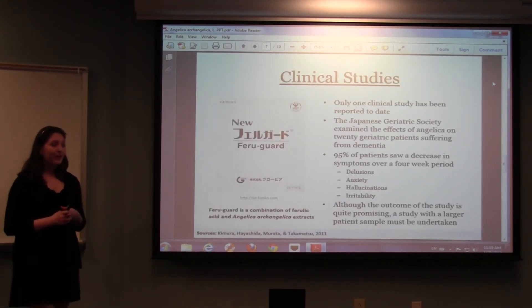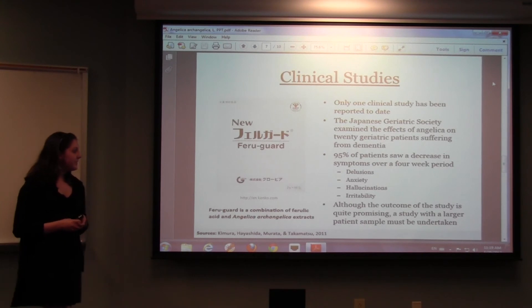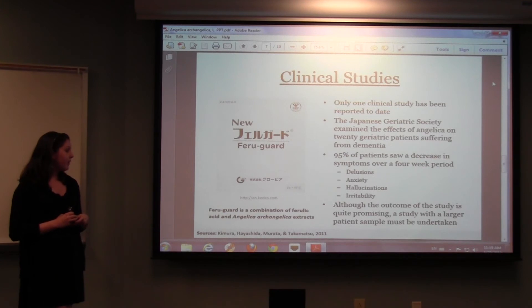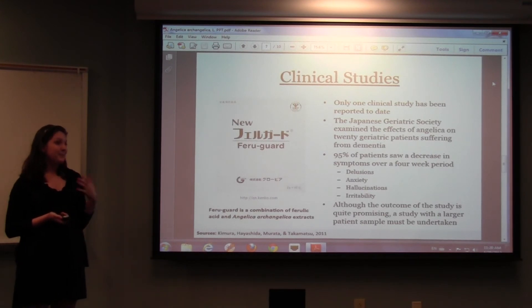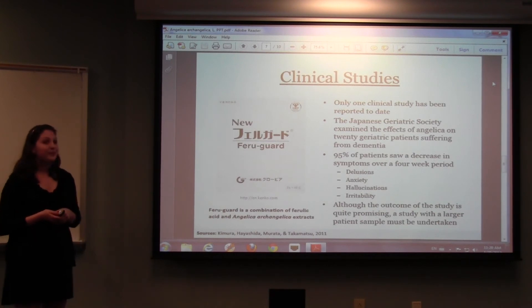For the clinical studies, I only found one to date, but it was pretty interesting. The Japanese Geriatric Society made a compound that combined Angelica archangelica and ferulic acid, and gave it to 20 patients suffering from dementia. 95% of these patients saw a significant decrease in their symptoms over a month's time, including irritability, anxiety, hallucinations, and delusions. Although this study is very promising, there were only 20 participants, so a larger sample definitely needs to be studied before any definitive conclusions can be made.